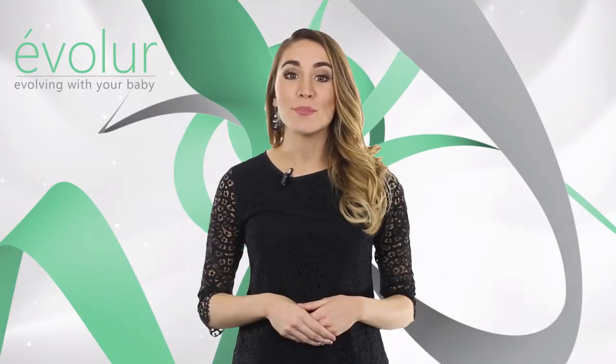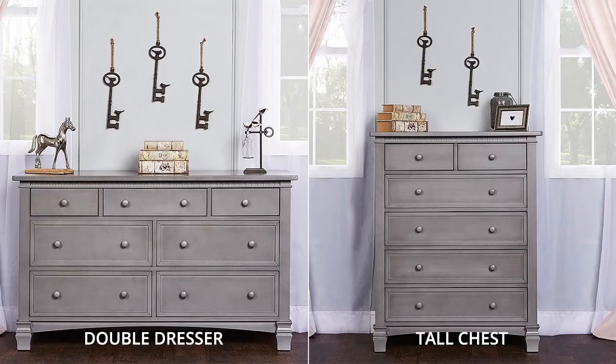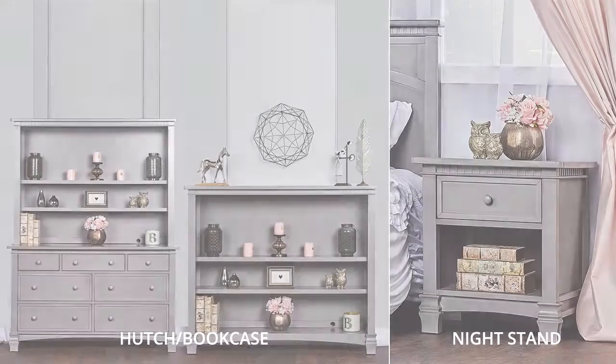The Cheyenne collection comes with complimentary pieces for the nursery: double dresser, tall chest, hutch that also converts to a bookcase, and nightstand.